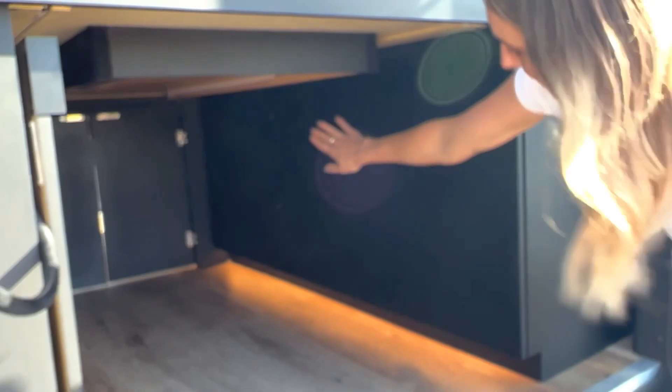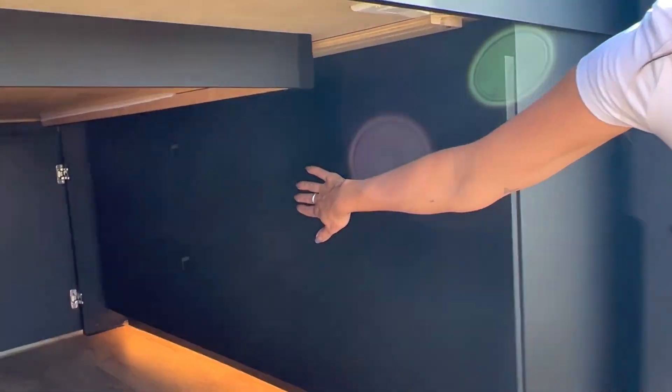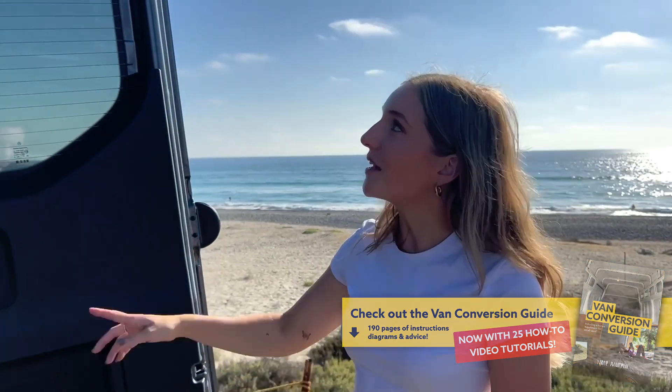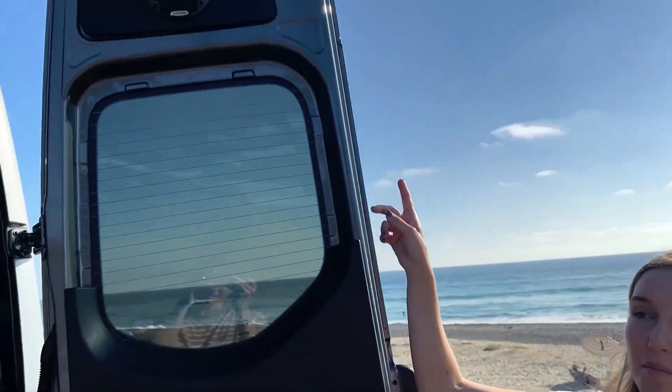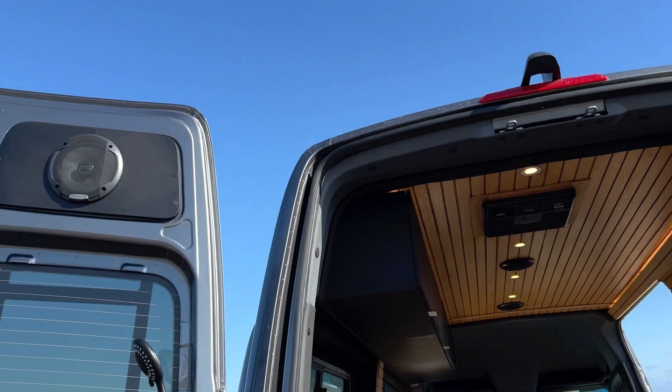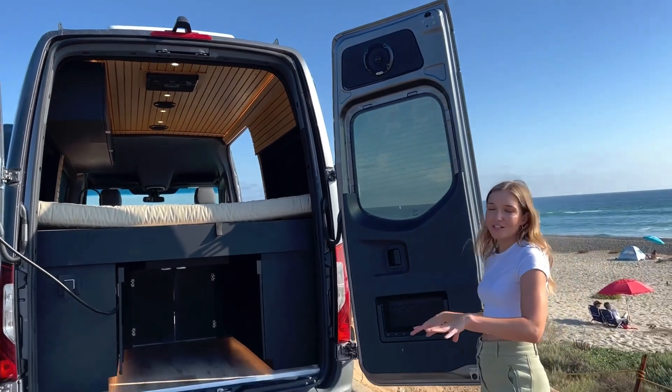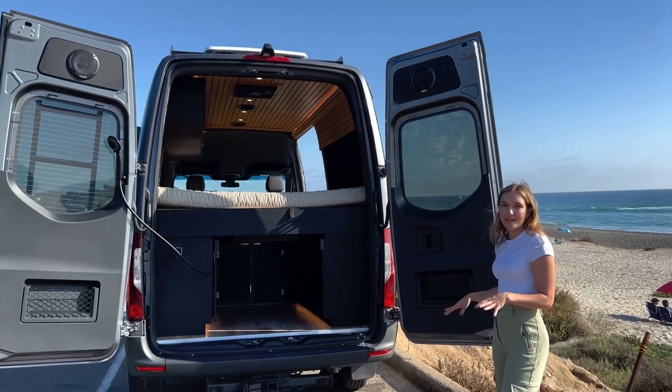And lastly, in this cabinet over here, you've got three Battle Born lithium-ion batteries providing 300 amp hours. Part of your garage is that you've got speakers located on both of the doors outside. This is awesome if you're camping or having a beach day and you want to put two lawn chairs out here and listen to some great music.